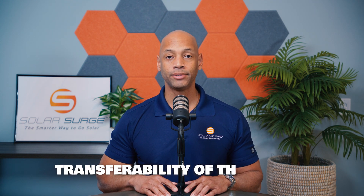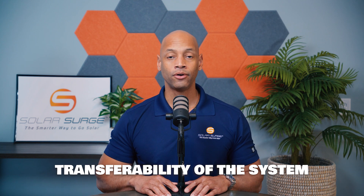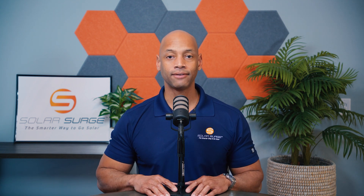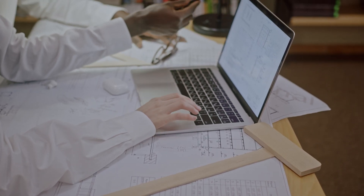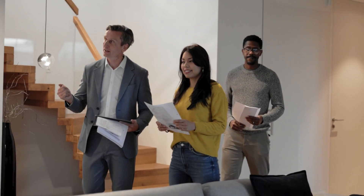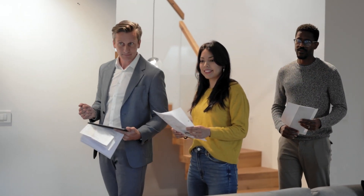Also consider whether or not you can transfer ownership of the system. With a transferable system, the new buyer will typically have to qualify for credit just like you did at the time of the original solar project. However, if your solar financing is not transferable, you as the original owner need to be prepared to pay off any balance on the system at the time you transfer the property. If the contractor can't give you a direct answer on this, reach out to the lender directly. And consult with a real estate agent in your area that has experience working with homes that have solar panels, to ensure you can have as smooth a transfer process as possible.